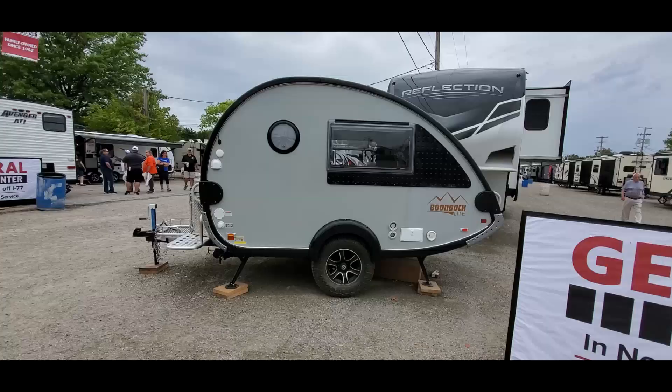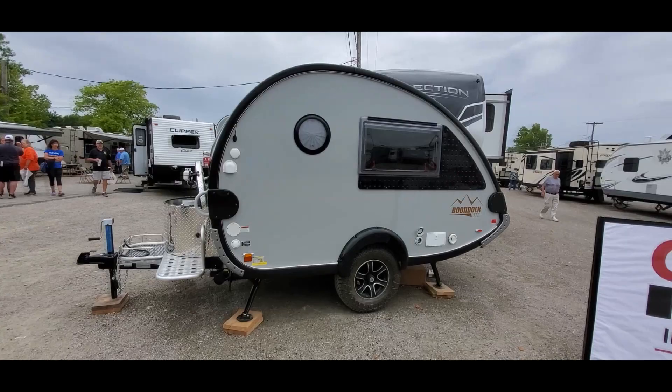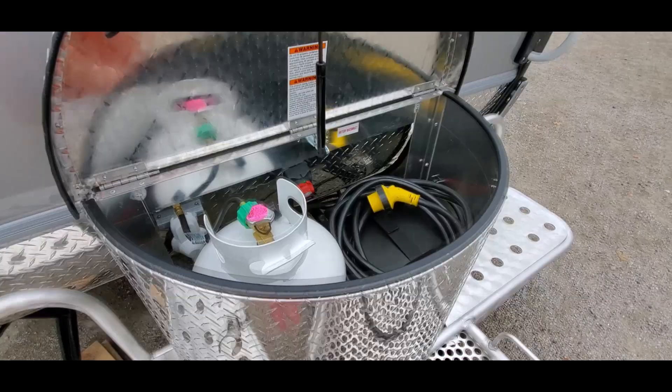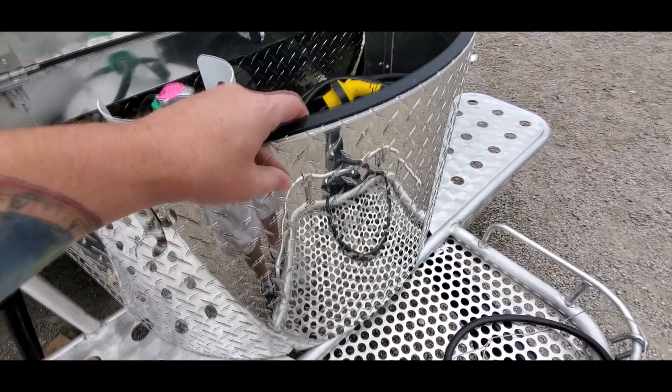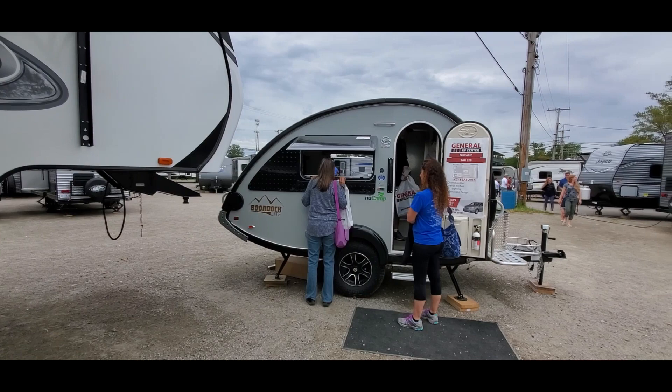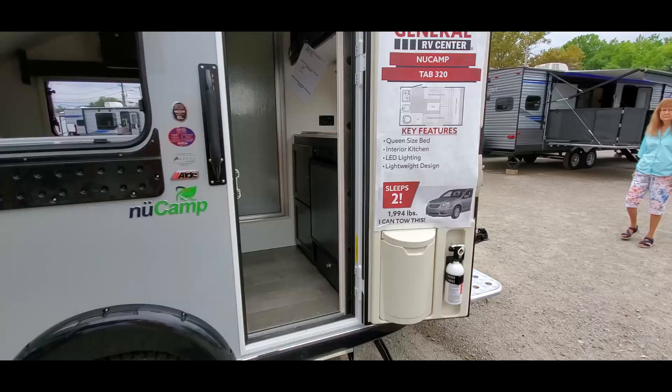I don't know, I've seen better for that price - actually that one's not too shabby for the small thing that it is. We definitely gotta check this little thing out - this teardrop, Boondock Light. I like this - diamond plate, I think it might be plastic, actually maybe aluminum. It looks pretty small from out here but I bet it's a lot bigger on the inside. Let's check it out.